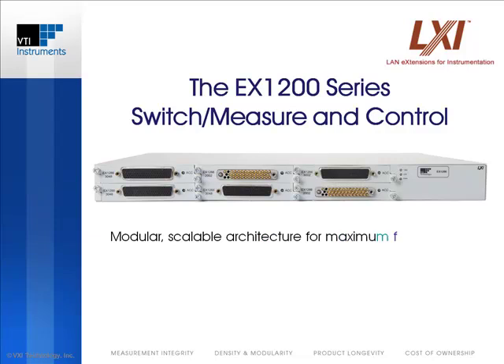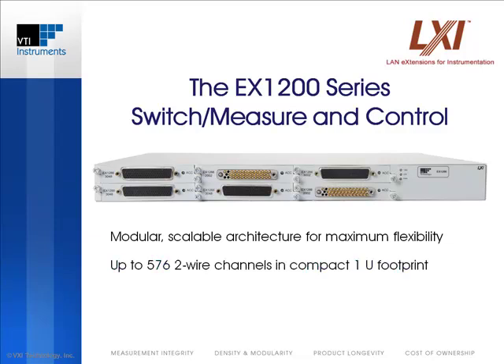The EX1200 series leverages VTI's rich history of providing modular high-density switching and instrumentation solutions for large, complex systems by providing maximum flexibility regardless of channel count requirements. A single 1-rack U mainframe can accommodate up to 576 four-wire channels of measurement, making it the highest-density platform in its class.